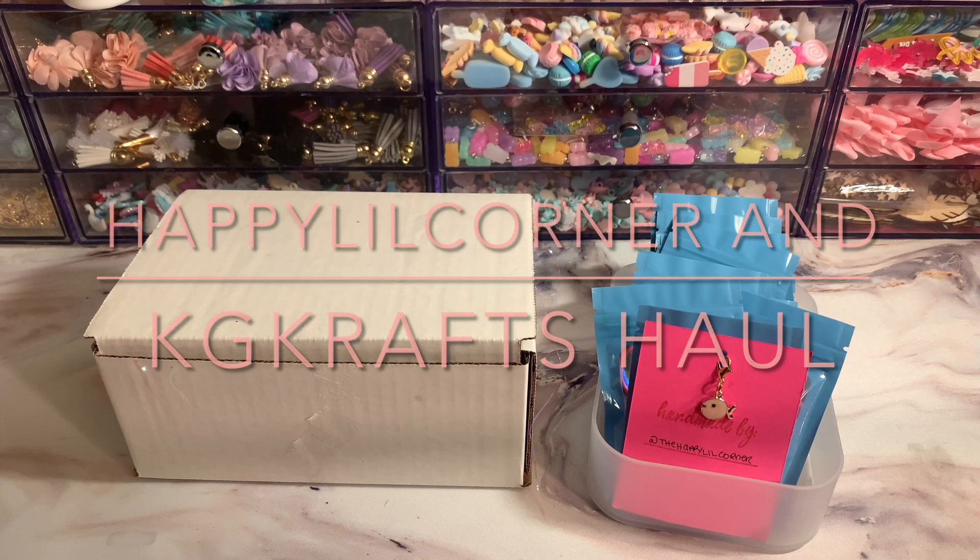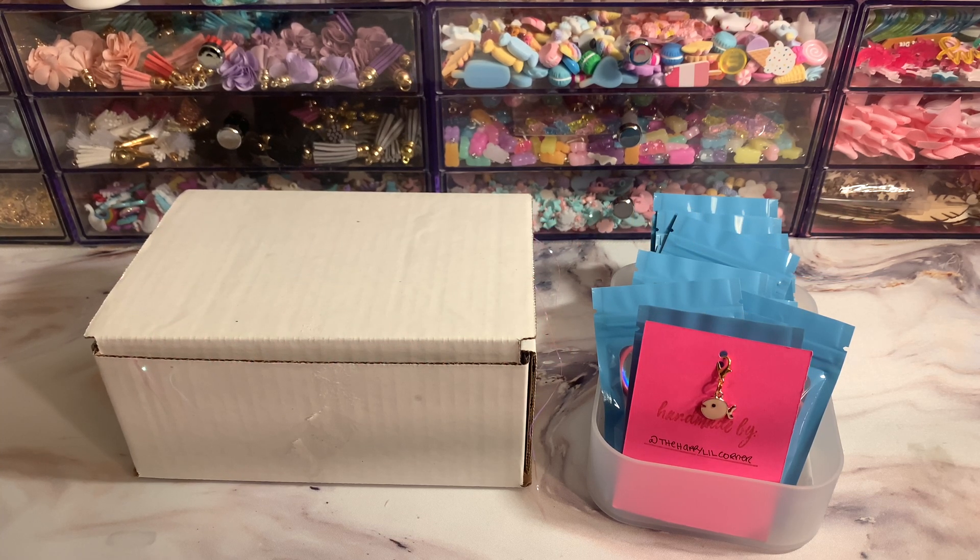Hey my loves, welcome back to my channel. I want to come on here and do a little supporting small business haul. So let's get started.